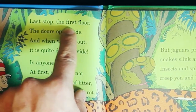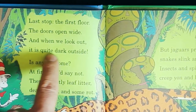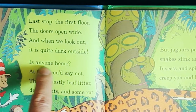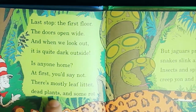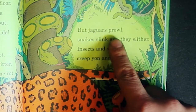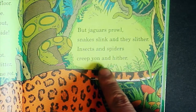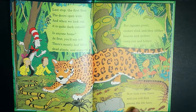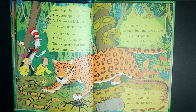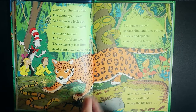Last stop — the first floor. The doors open wide, and when we look out it is quite dark inside. Is anyone home? At first you'd say not — there's mostly leaf litter, dead plants and some rot. But jaguars prowl, snakes slink and they slither, insects and spiders creep yon and hither. Spiders, ants, scorpions, centipedes, funky mushrooms, jaguar, snake.